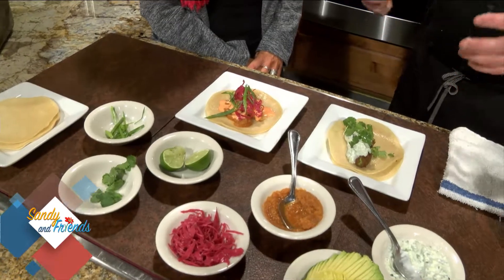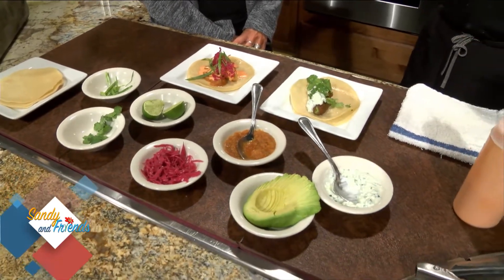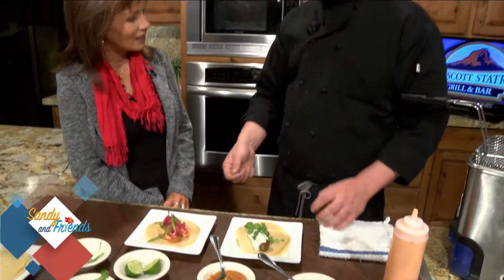Some of the unique flavors we do — we have a chicken tinga. The chicken tinga uses Coca-Cola syrup. You marinate the chicken in the Coca-Cola syrup with some chipotles, tomatoes, and onions, and you let that chicken just rest in there — it breaks it down so it's super, super tender. And it's unbelievable.